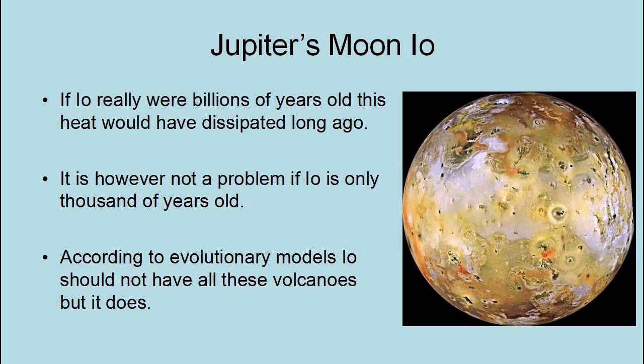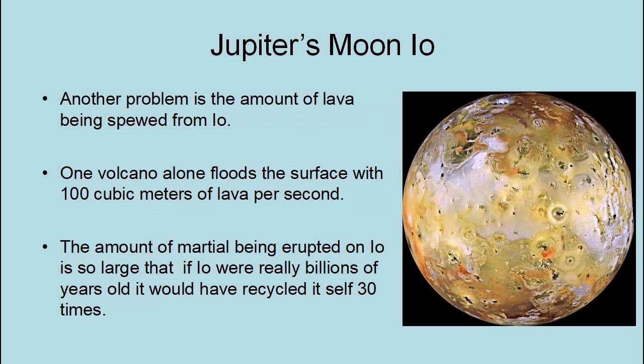According to evolutionary models, Io should not have all these volcanoes — but it does. Another problem is the amount of lava being spewed from Io: one volcano alone floods the surface with 100 cubic meters of lava per second. The amount of material being erupted on Io is so large that if Io really were billions of years old, it would have recycled itself 30 times.